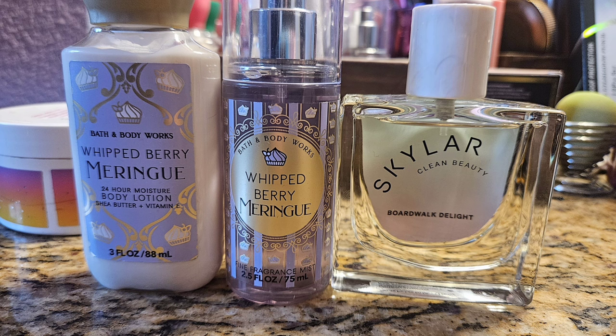Next I moved on to Whitberry Meringue, which is basically Cotton Candy Clouds and Boardwalk Taffy — they smell exactly the same. It's just a super sweet cotton candy scent and I love it. I paired it with my Boardwalk Delight by Schuyler, which is another scent I absolutely love. It's cotton candy sweet but has coconut in it, and these were really nice together.